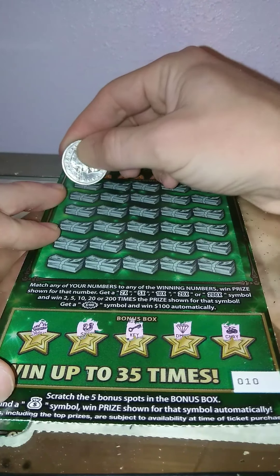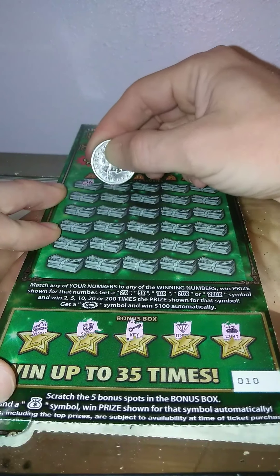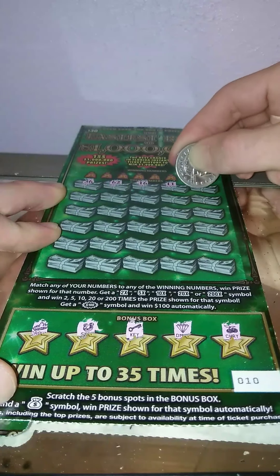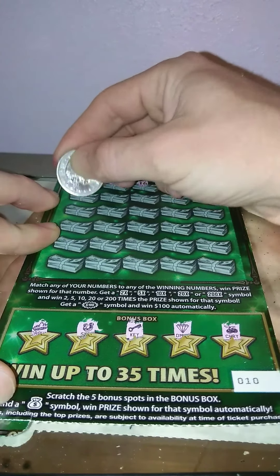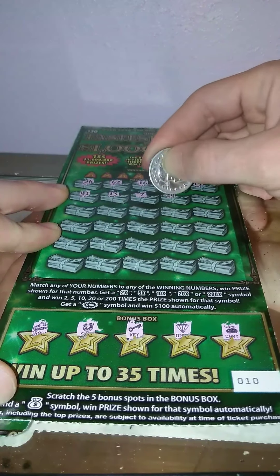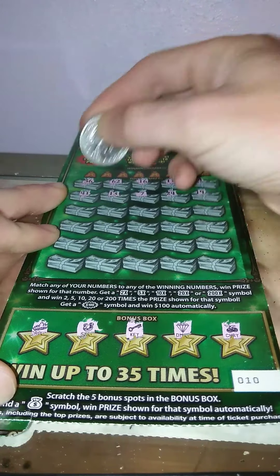So you can find that 200 times symbol: 36, 62, 16, 11, 14, 41, 13, 7, 24, 19.